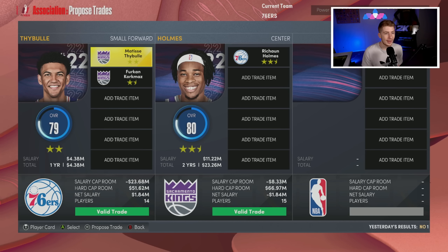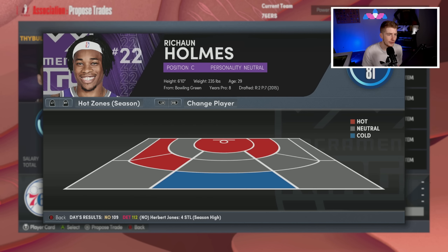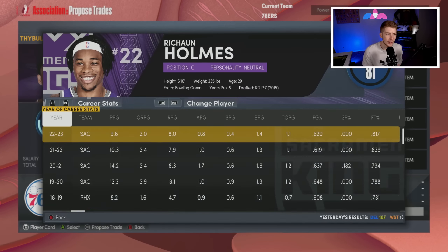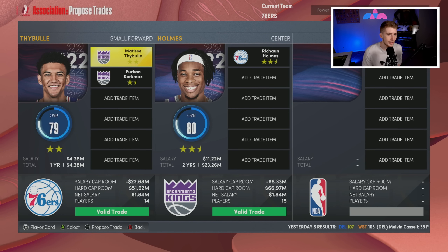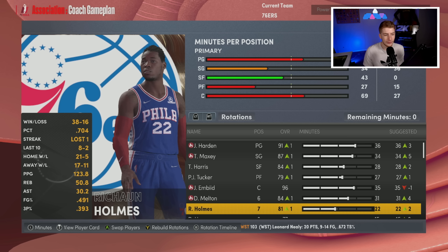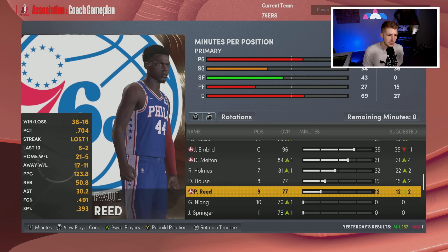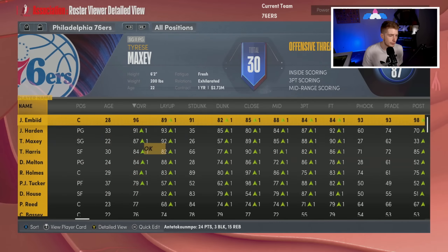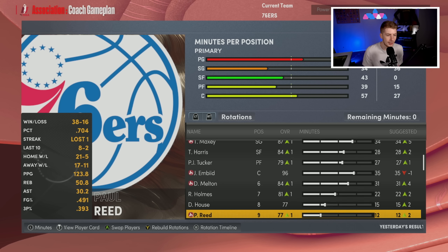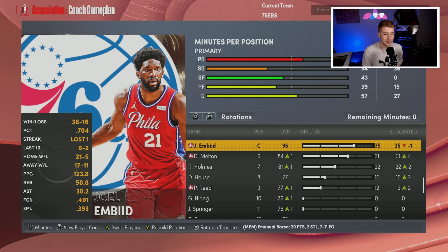At the trade deadline I'm looking to reinforce my backup center situation. Rashawn Holmes looks like a guy who could definitely help — he used to play in Philadelphia, averaging nine and eight with a block per game off the bench for Sacramento. Matisse Thybulle and Korkmaz for Rashawn Holmes — they agree. Just like that we get a good backup center to back up Joel Embiid, get rid of Thybulle like they were trying to in real life, and Paul Reed stays in the rotation.